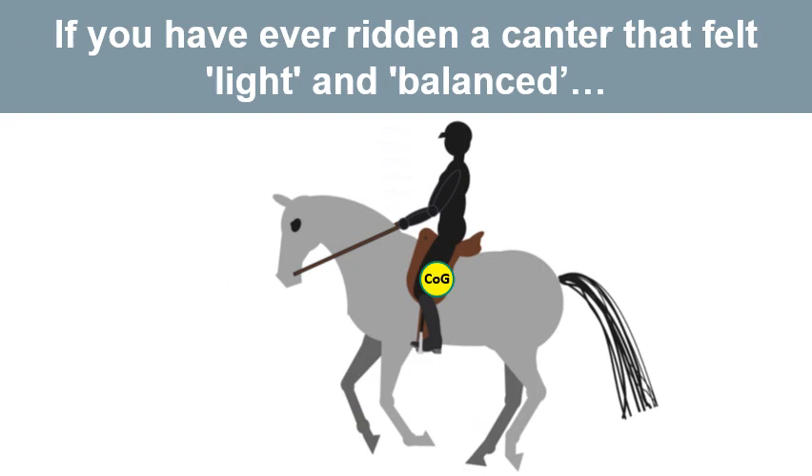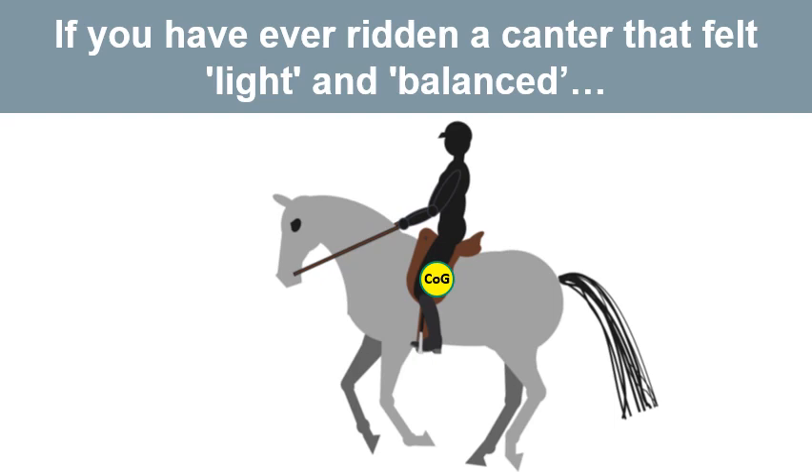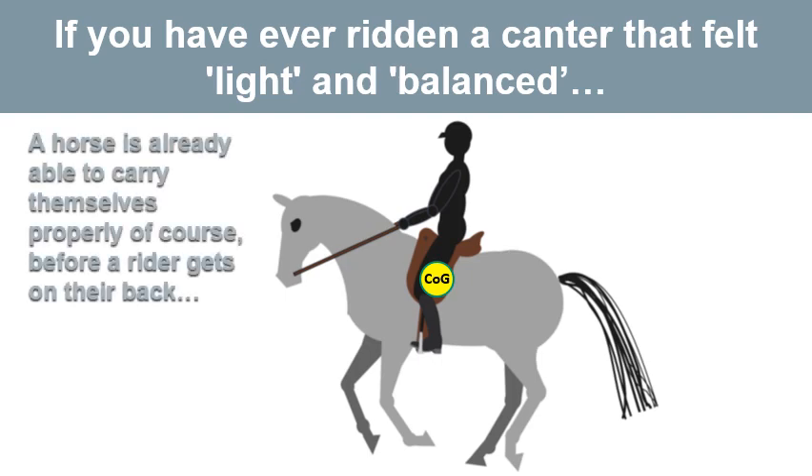If you've ever ridden a horse with a wonderful canter — one that felt light and balanced — that would have been because the horse was not on the forehand but was able to engage and use its hind end properly. This is something a horse can only do when it has learned to carry a rider and itself properly. A horse can carry itself well before a rider gets on, but must learn to do so with a rider on board. This is what good horse and rider training is all about.